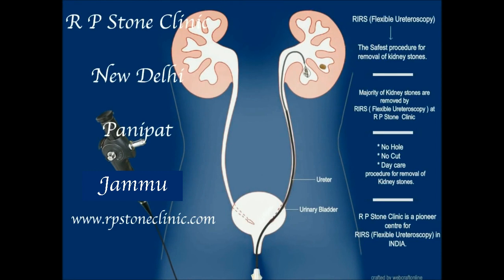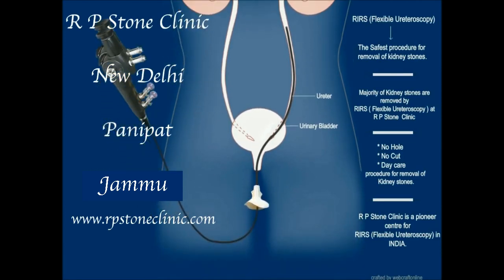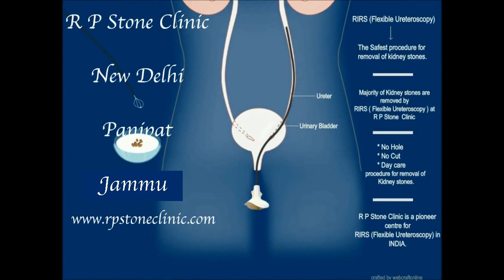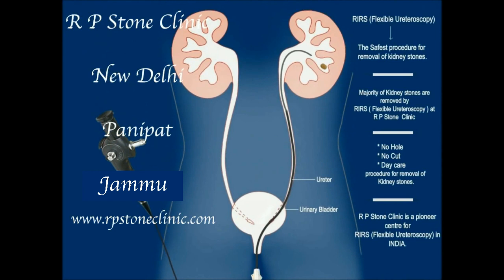RP Stone Clinic is a pioneer center for removal of kidney stones by RIRS in India. Most of the kidney stones are removed by RIRS at RP Stone Clinic.